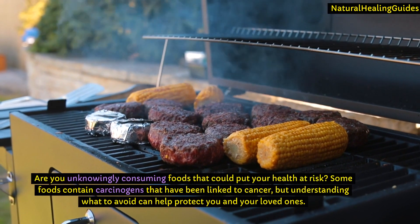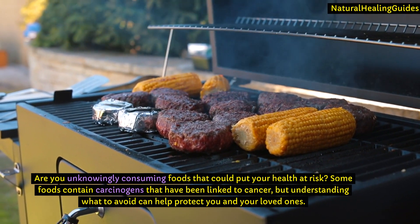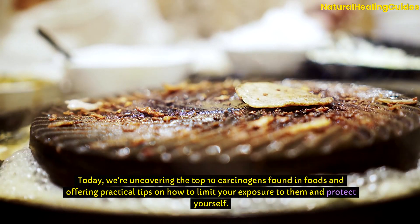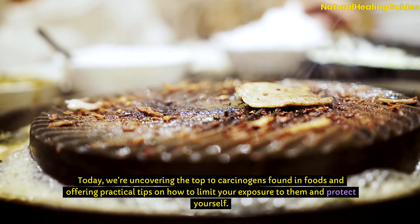Are you unknowingly consuming foods that could put your health at risk? Some foods contain carcinogens that have been linked to cancer, but understanding what to avoid can help protect you and your loved ones. Today, we're uncovering the top 10 carcinogens found in foods and offering practical tips on how to limit your exposure to them and protect yourself.